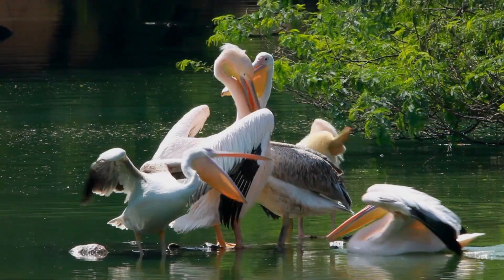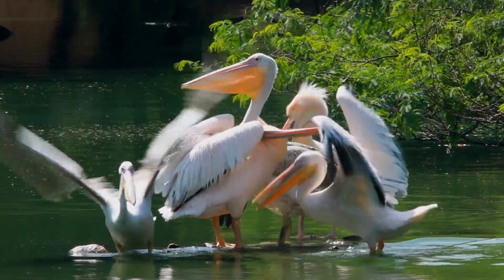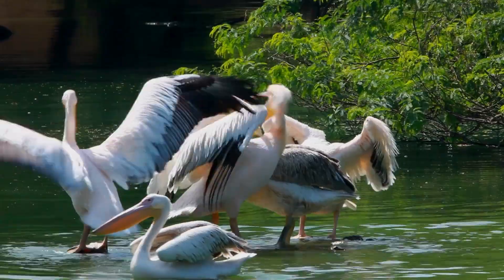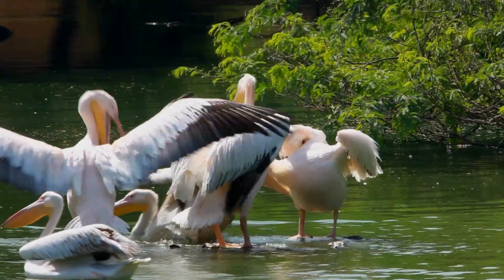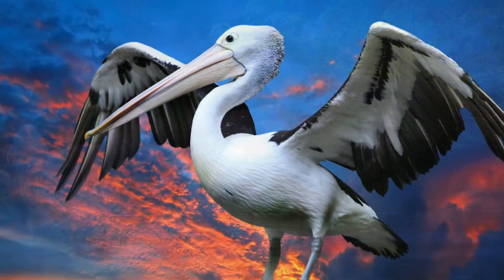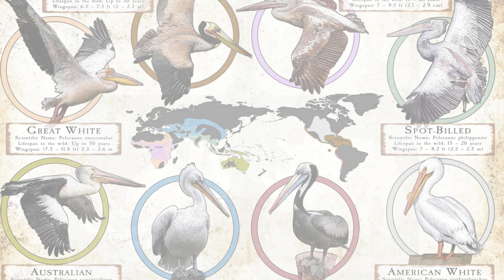The pelican is one of the most fascinating species in the bird kingdom. It is a water bird characterized by a long beak and a large throat pouch. The pelican is a very large and heavy bird.